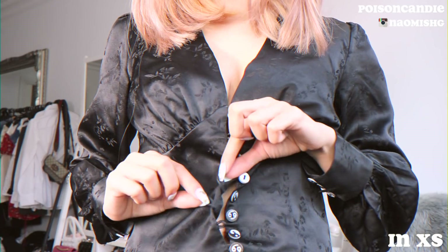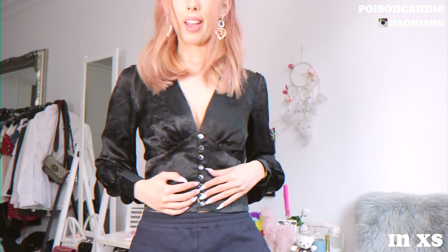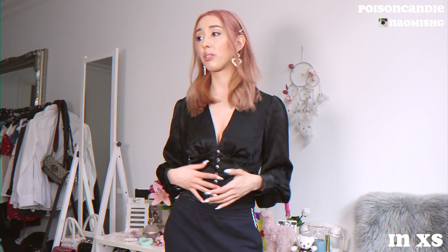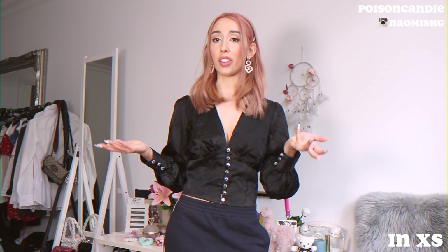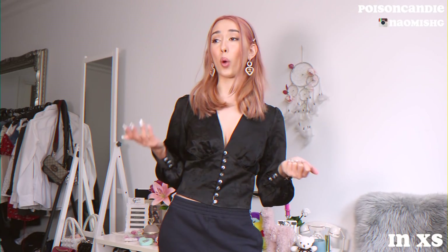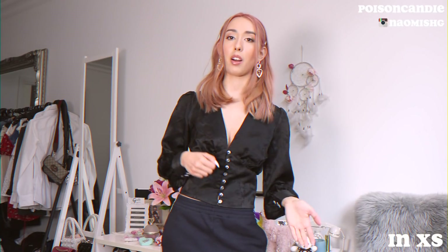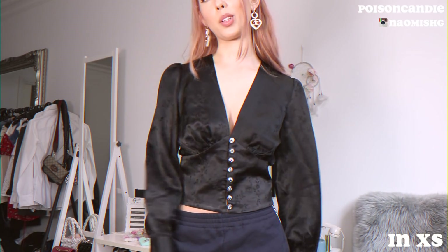Because the button loops are too small, I don't know if I'd actually recommend this top. It's the one thing that makes me not want to wear it — it takes about 20 minutes to put on and a long time to take off. That's my only complaint, but it does fit nicely. It depends if you have the time and patience to button it all up.